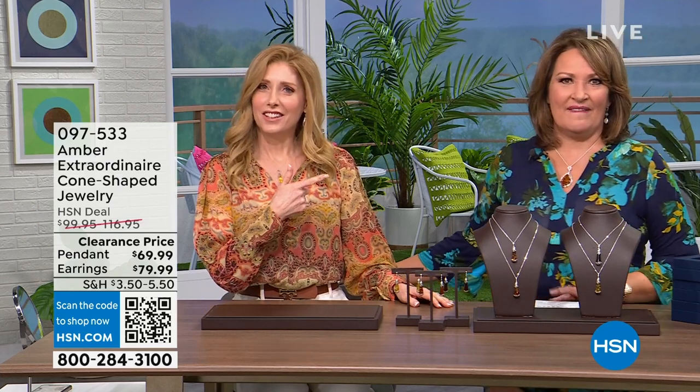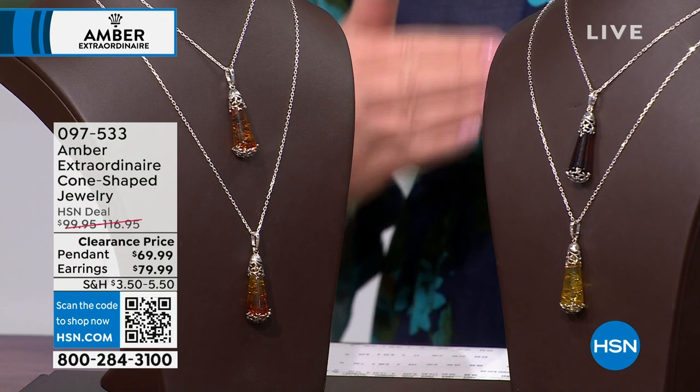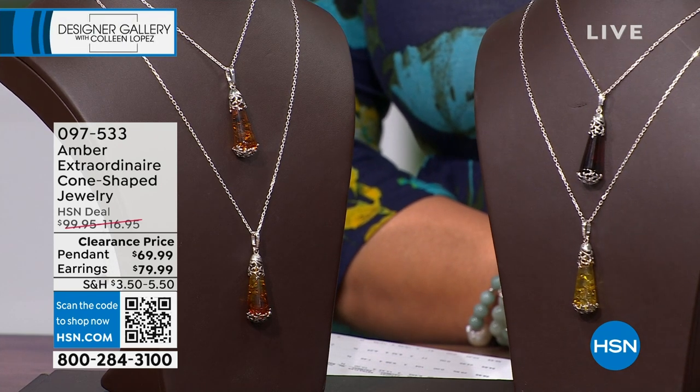Welcome back, everybody. We are showcasing beautiful designer gallery jewelry — one of my favorite collections, something so rare and unusual to find, especially in the designs and values we bring you. It's Amber — genuine Baltic Amber from the most sought-after area in the world. My lovely guest, Jillian Hadarovic, flies in from Canada for these shows. She's as beautiful as her jewelry. If you're new to Amber, this collection is called Amber Extraordinaire.